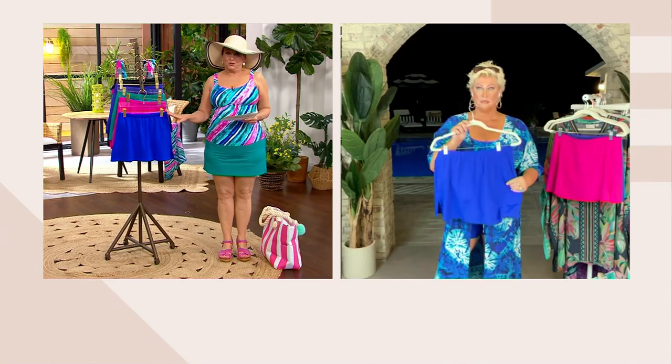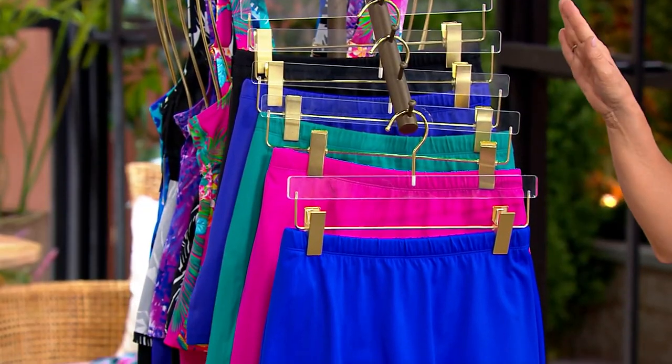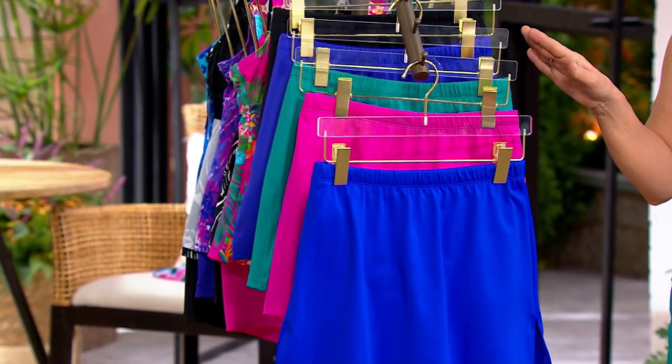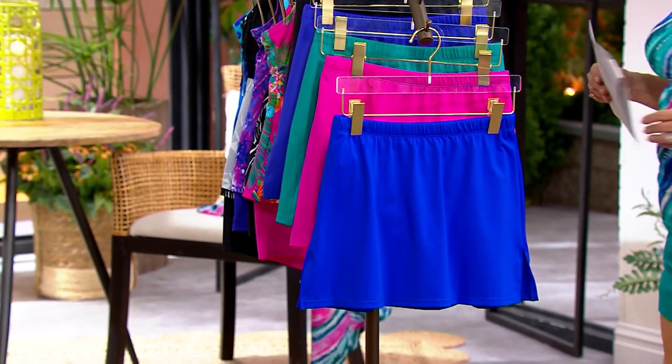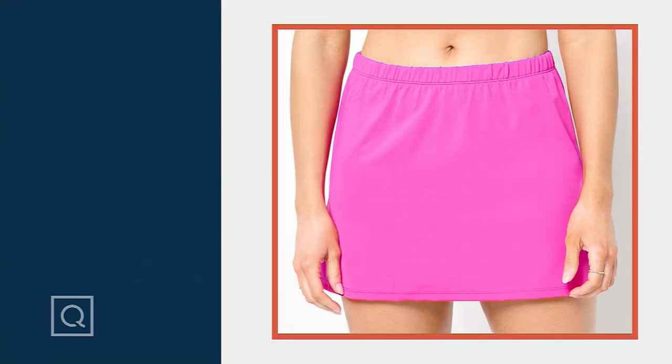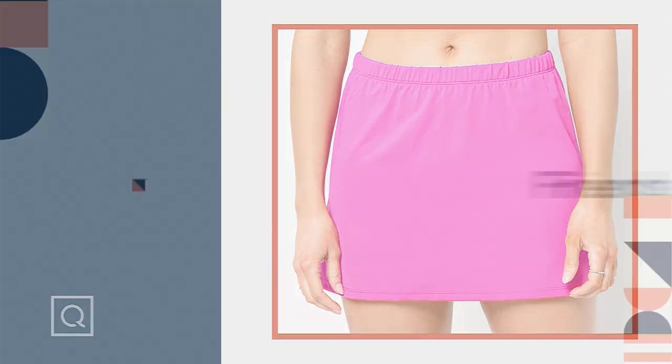We've had 3,000 skirts ordered and nearly 6,000 Today's Special Value bathing suits ordered. But if you love the bag, don't go anywhere because that is coming up next. This is going to be my new thing — I just wear bathing suits with you. Let's do it.